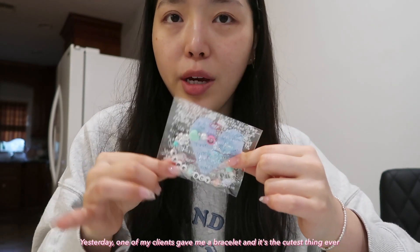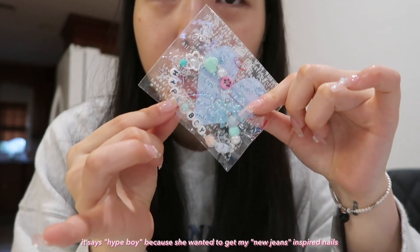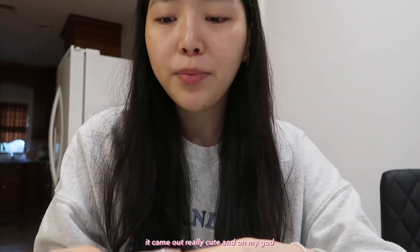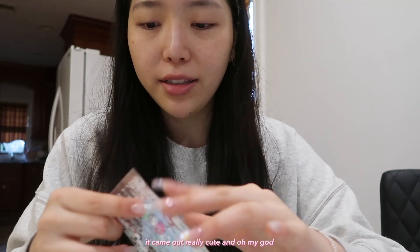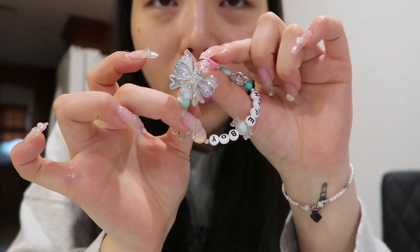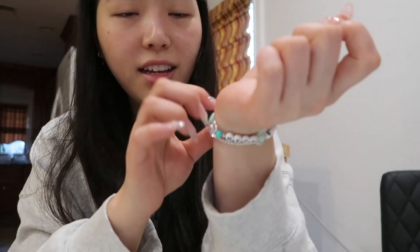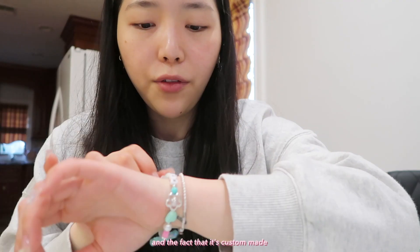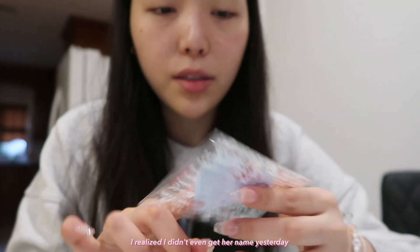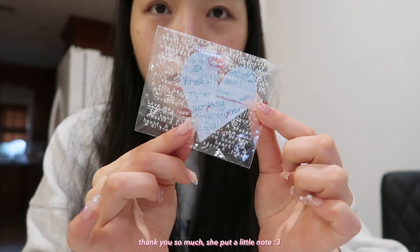Yesterday one of my clients made me a bracelet and it is the cutest thing ever. It says 'Hype Boy' because she wanted to get my New Jeans inspired nails. It came out really cute, and oh my god — this bow! That's so cute, and the fact that it's custom made. Thank you, Justine — I realized I didn't even get her name yesterday. She put a little note too.